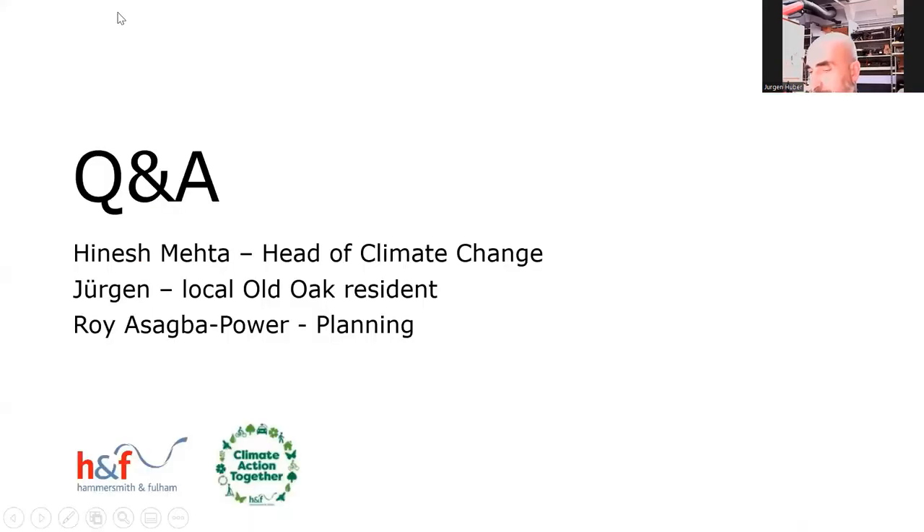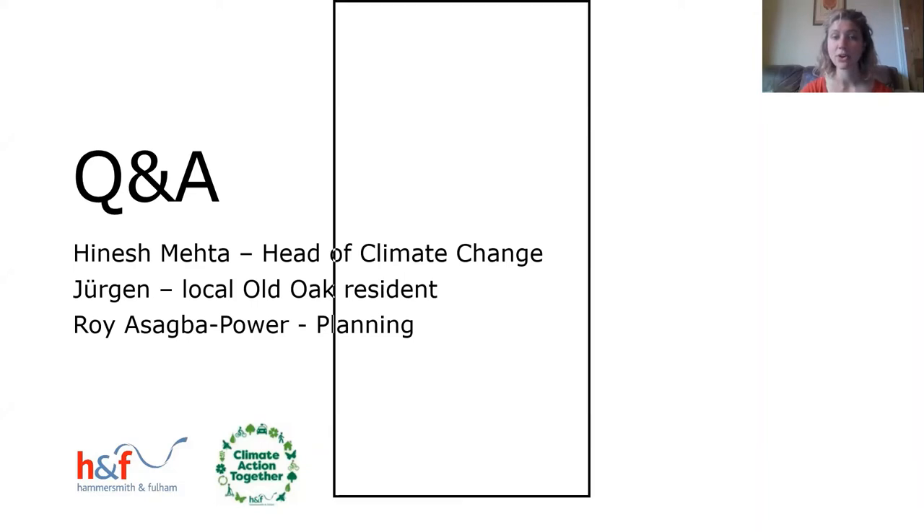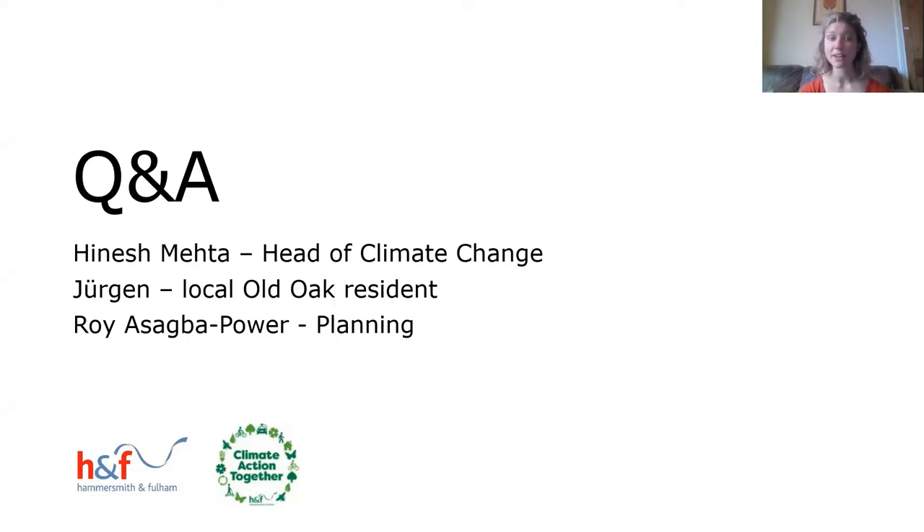Thank you so much Juergen — I really appreciate you keeping to time and for the incredible knowledge you've shared from your experience. We've now got about 15 minutes for Q&A. On the call we have Hinesh, Head of Climate Change, Juergen, who you've just heard from, and Roy from planning for any planning permission questions.